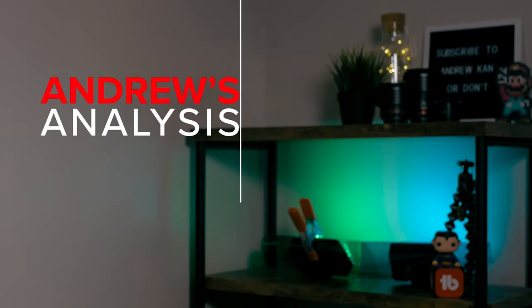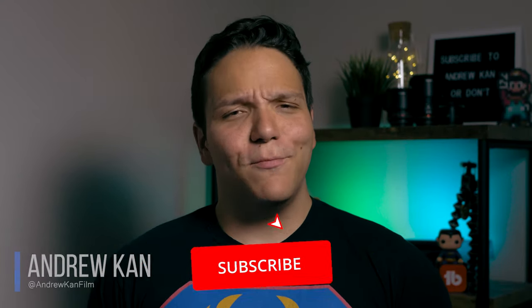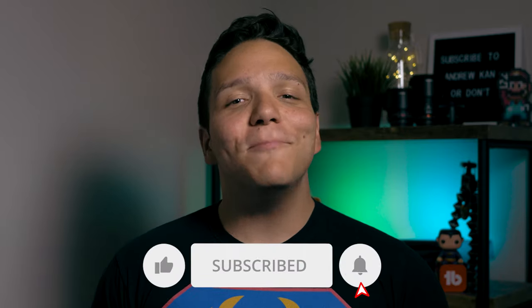In this video, we'll be using moving blankets to quickly and easily reduce echo and improve your sound. I'm Andrew Kan, and if I can, you can too. If you want to learn more about video making tips you can do yourself, subscribe and ring that bell.